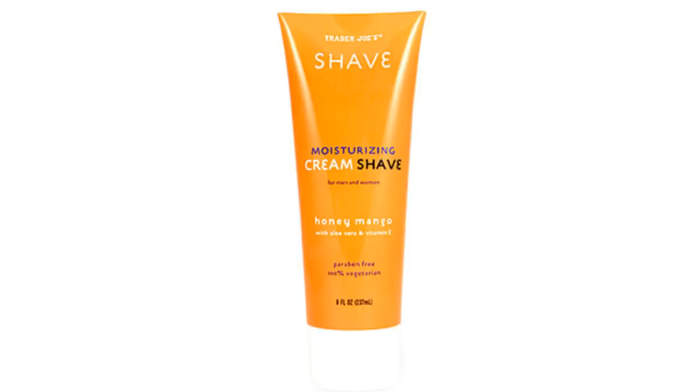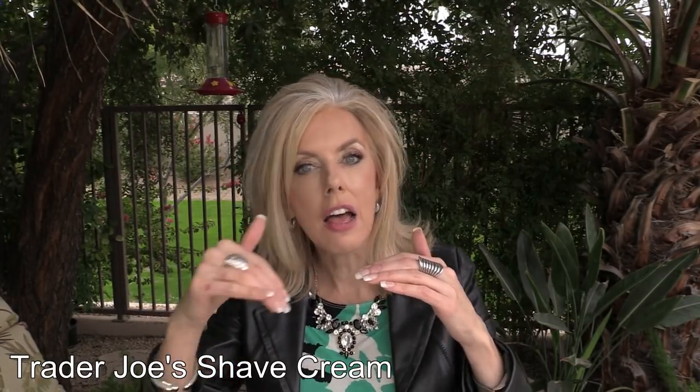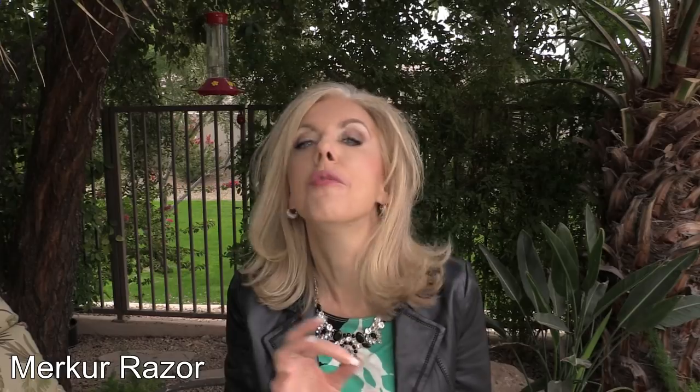I love the Tree Hut scrub in mango — that's my absolute favorite scent. The Trader Joe's shave cream I always put in a pump to make it last longer. The shave cream lifts the hair and allows the razor to get closer, really extending the time between shaving. For razors, I love the Merkur safety razor — you put safety blades in it, so be very careful not to cut yourself, but it's a definite holy grail.